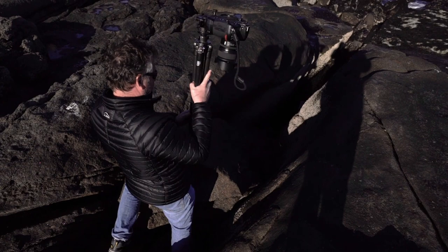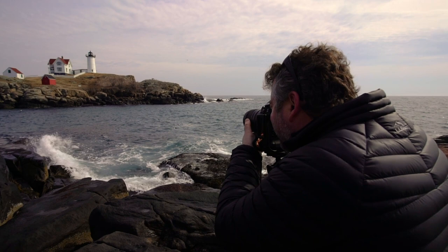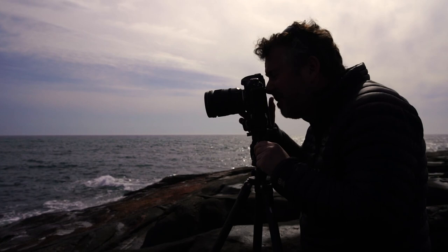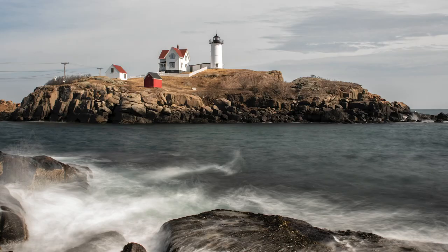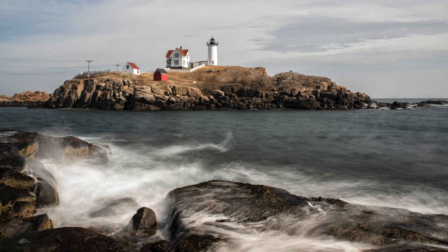One thing I love about the Maine Coast is how rugged it is — jagged rocks, great striations in them. It's just incredibly peaceful at the same time. What's nice is even though the water has a little ripple to it, by doing a longer exposure, it softens it out.